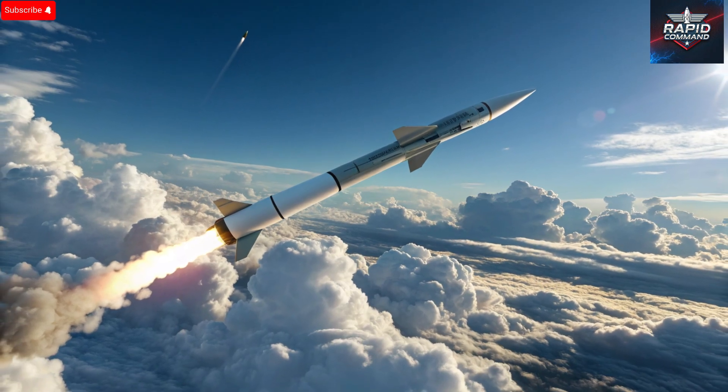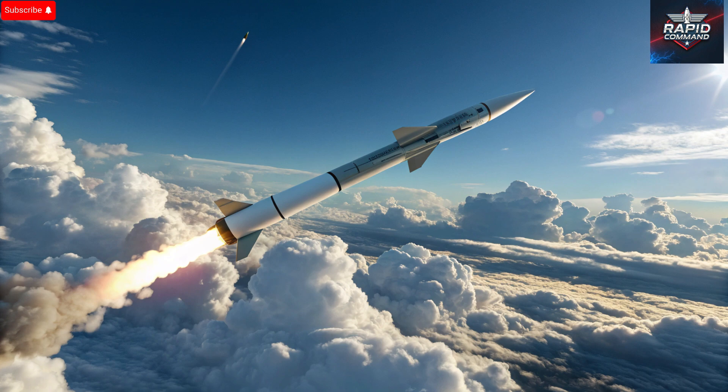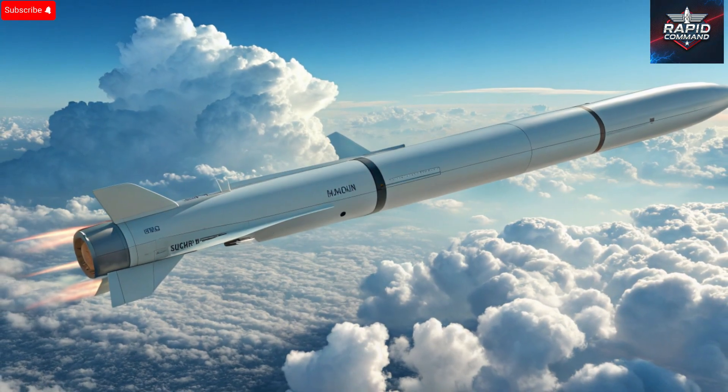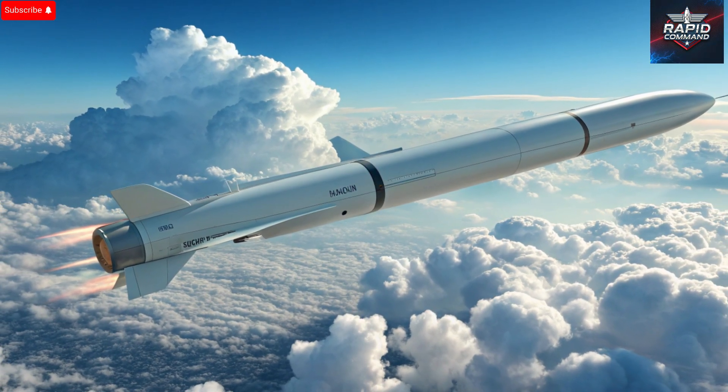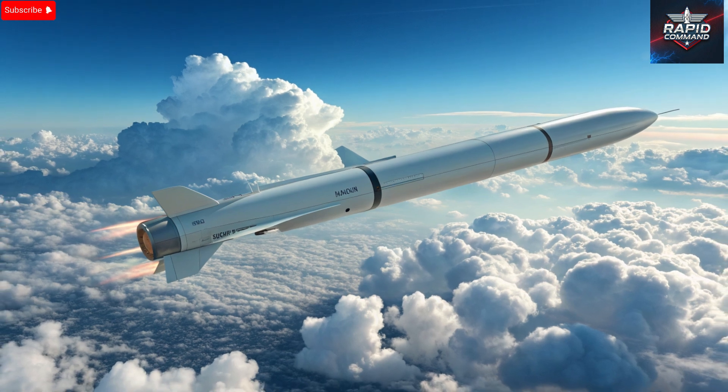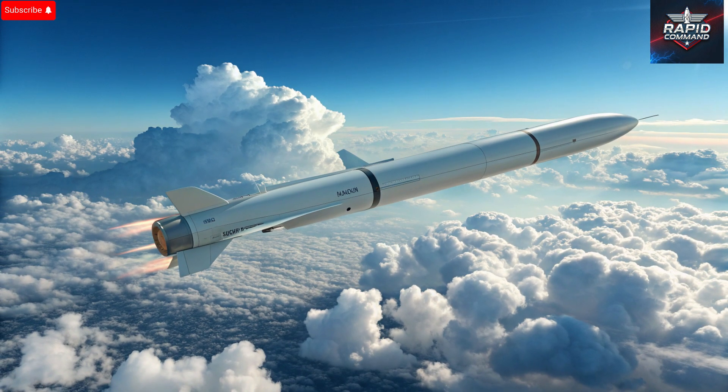The missile's heart lies within its guidance and control systems. Inside the Popeye, advanced sensors and processors work together to deliver one of the most reliable targeting systems ever developed. It's guided by a dual-mode electro-optical and infrared imaging system, which means it can literally see its target. The operator can lock on to a specific target through a video feed and even adjust or confirm the missile's path mid-flight. This level of control is rare, giving pilots the power to guide the weapon in real time — ensuring it strikes exactly where intended, whether it's day or night, clear skies or poor weather. The Popeye's onboard systems adapt to conditions seamlessly, making it a perfect blend of automation and operator control.